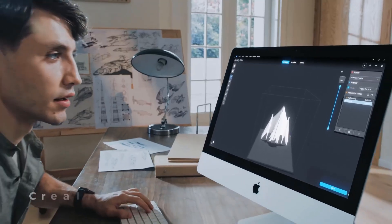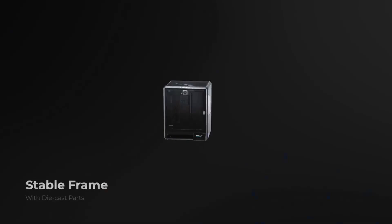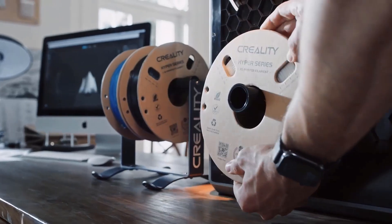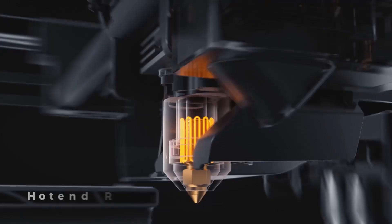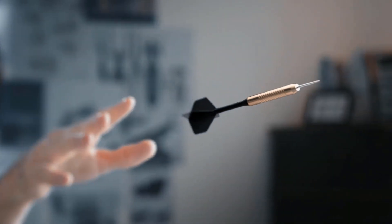Number three: Creality K1 Max 3D printer. With micrometer resolution, AI LiDAR scans the first layer — if there is any problem it will stop the printing job, giving you quality models. An AI camera can recognize spaghetti failure, foreign matter, debris, etc., and supports real-time monitoring and time-lapse filming.